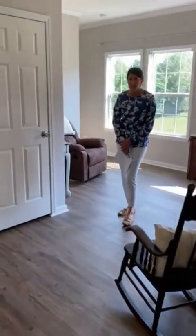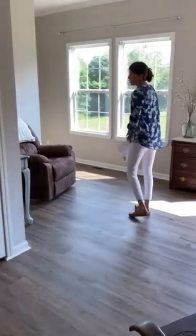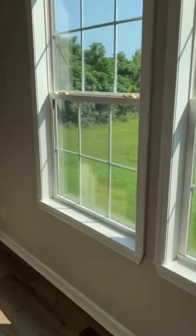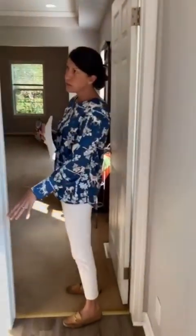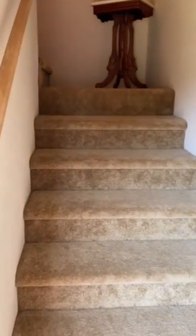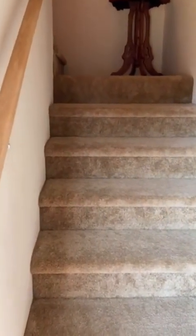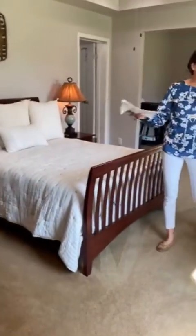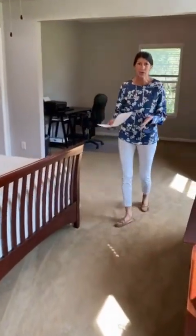This is a split bedroom plan, so you have the owner's suite on one end of the home. Over here are the permanent stairs that go up to the upstairs, which is very expansive — it actually goes the whole length of the house from one end to the other. Then this opens up into the gracious owner's suite.